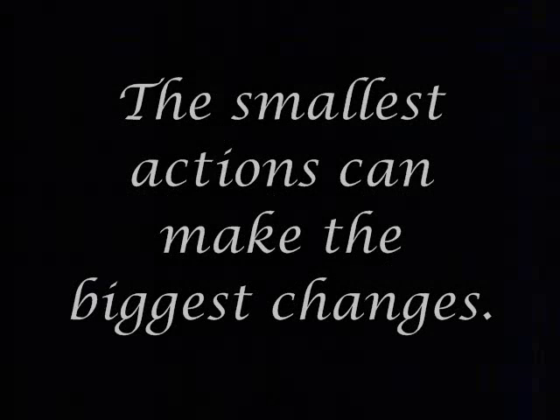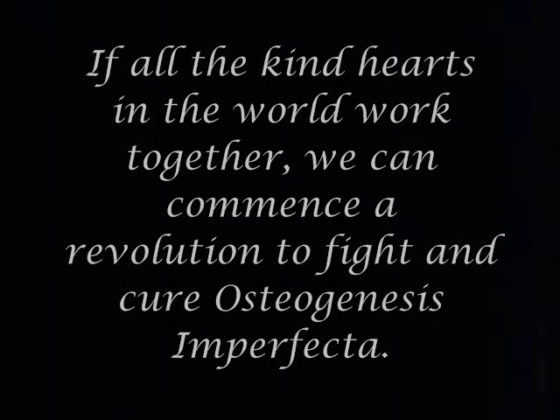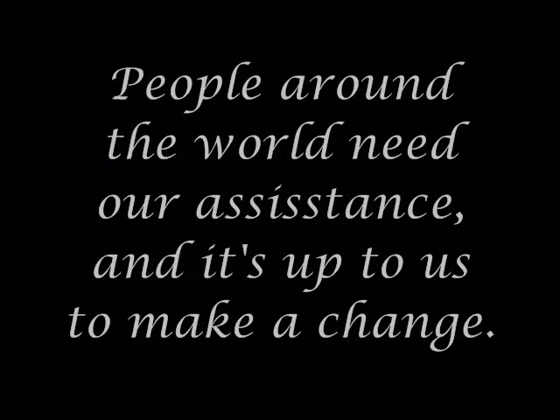Although there is something you can do. The smallest actions can make the biggest changes. Please visit the URL below for more information, and please take the time to call the clinic to find out what you can do to make a difference. If all the kind hearts in the world work together, you can commence a revolution to fight and cure osteogenesis imperfecta. People around the world need our assistance, and it's up to us to make a change.